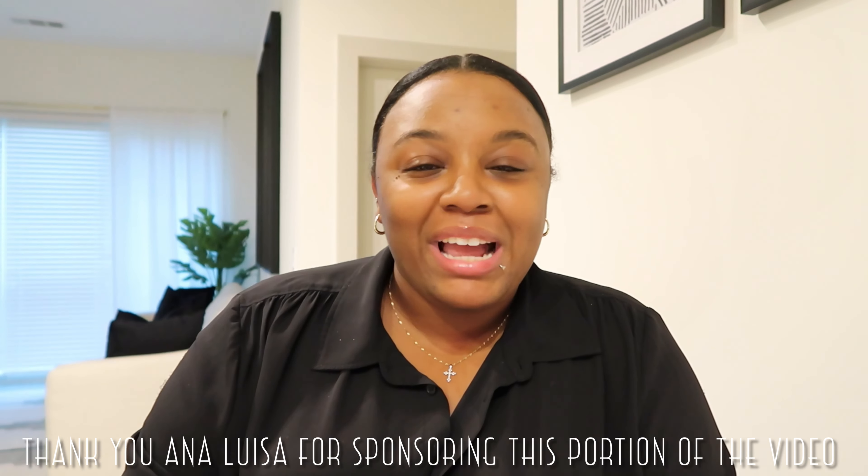Hey y'all, before we get into this vlog I want to share some pieces I've received from Ana Luisa. As you all know, I am a brand ambassador for Ana Luisa and I'm super hyped about the pieces I chose this go-around. Thank you so much Ana Luisa for sponsoring this portion of the video. I just have to call out these earrings I have on - I am 100% not a hoop girl, but when I say these are so gorgeous...